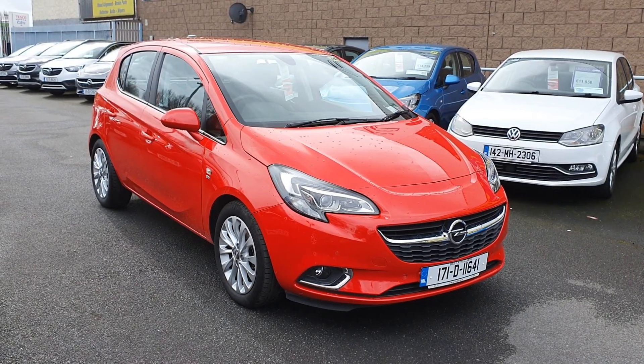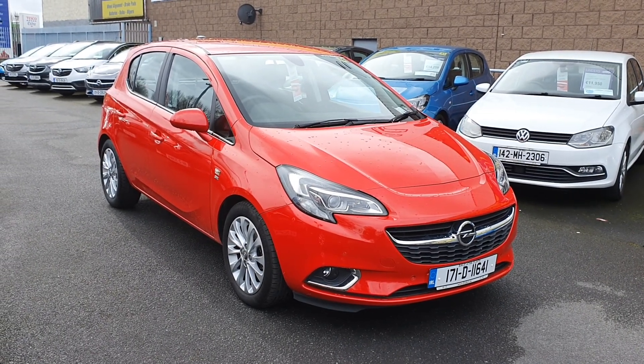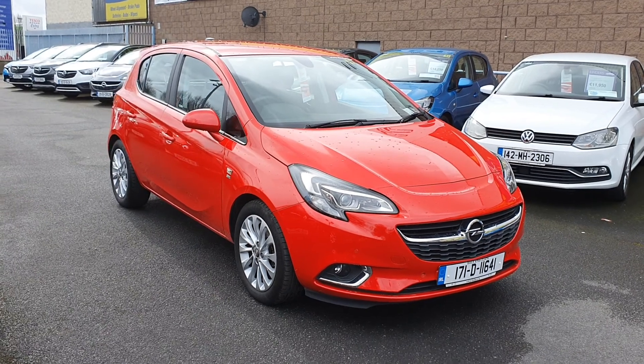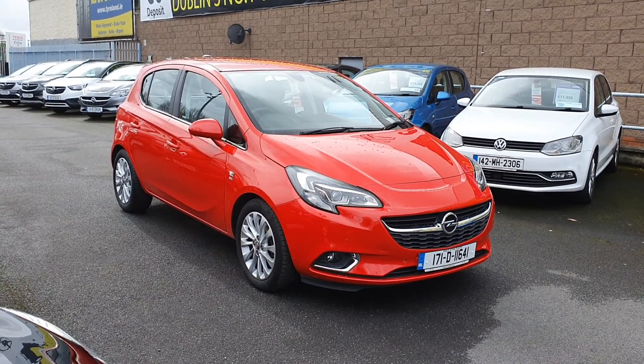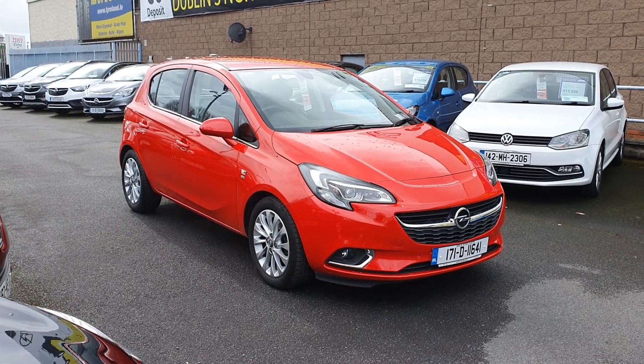Hi guys, Dean here from Linders. I just want to show you a fantastic new piece of stock that has just arrived with us here today. This is the Opel Corsa SE model. For the Corsa lover, this is the car for you guys.